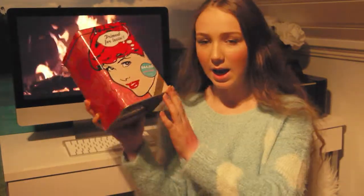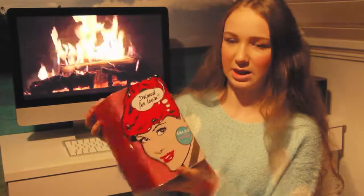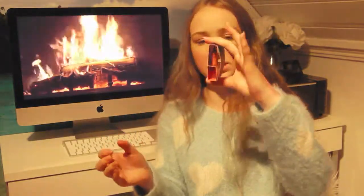I forgot to show you this — I got it from Boots. It's the Primped for Loving set and it was 45 pounds, originally 69 pounds, so I got a great deal. All of the products are full size, though I think the lip gloss might be a mini. Inside the box I got the Porefessional primer in full size, The Real mascara, a Sugar Balm lip gloss, and the High Beam highlighter.